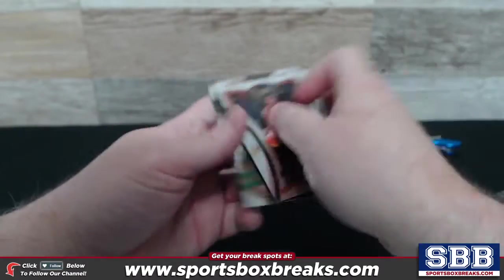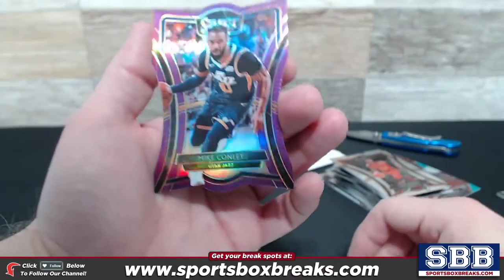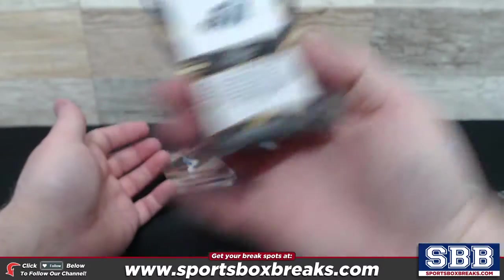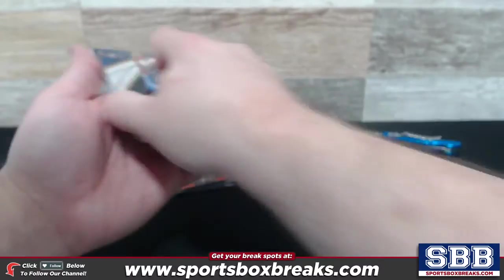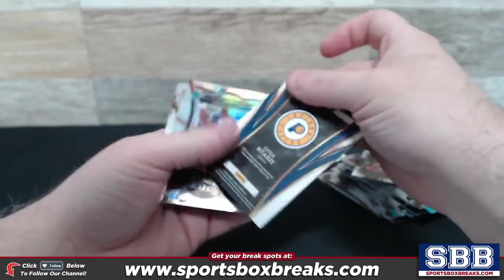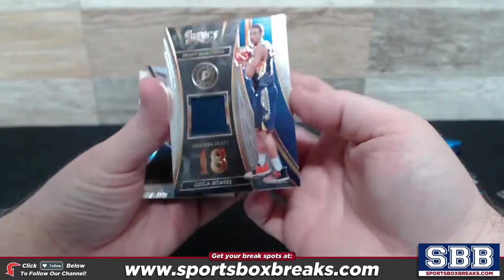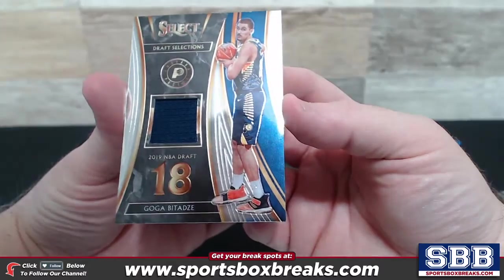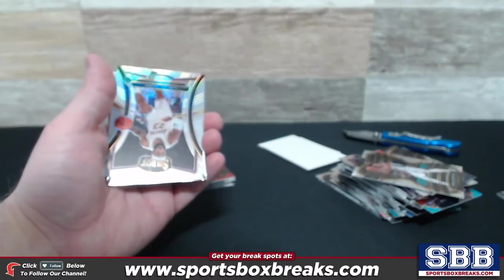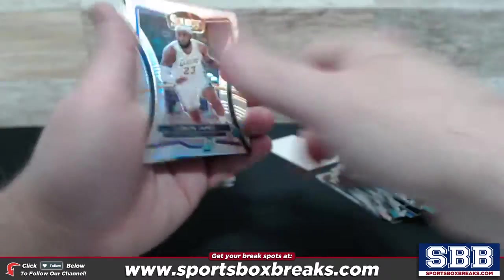LeBron. Cam Reddish. Jason Tatum. Here's a purple die cut — Mike Conley, Utah Jazz, numbering to 99. Dream on Edwards. And here comes — it is Goga, Indiana Pacers. Draft Selections Relic. That's your third one right there. So we had the Relic Auto, then the Sean Bradley Auto, and now that'll be the third. Let's see if we got any good stuff prism-wise.